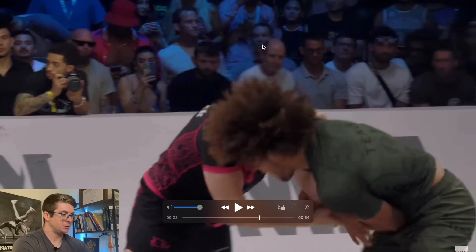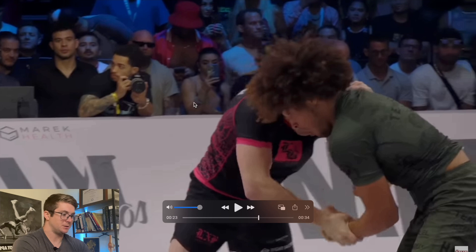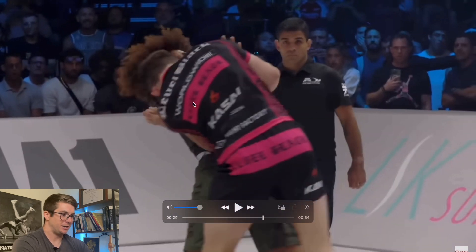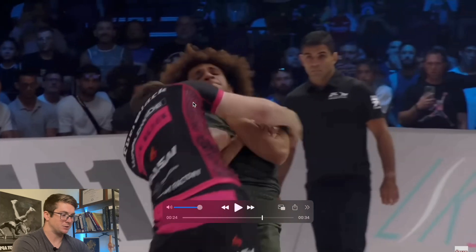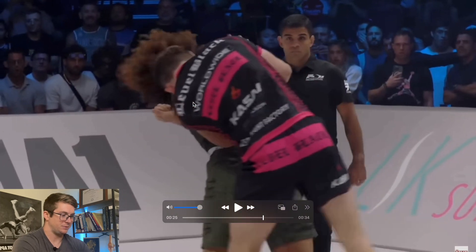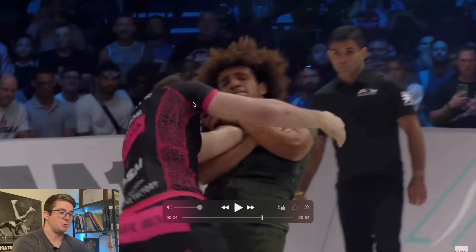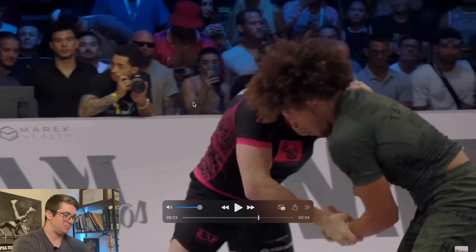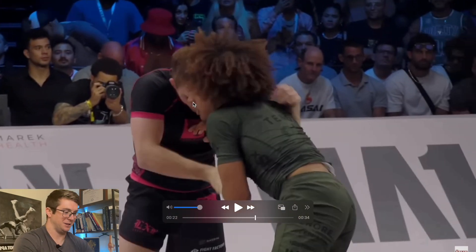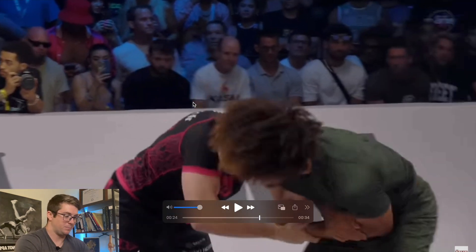I'm going to give you a little bonus clip for staying this far. This is the standing mirror lock that Cade tried to hit on Andrew. There's a saying: there's no such thing as a dick submission if you get the tap, but there is such a thing as dick timing if you don't allow for the tap. Keep that in mind — Cade was just trying to win a million dollars. Let's go through what's happening mechanically here.